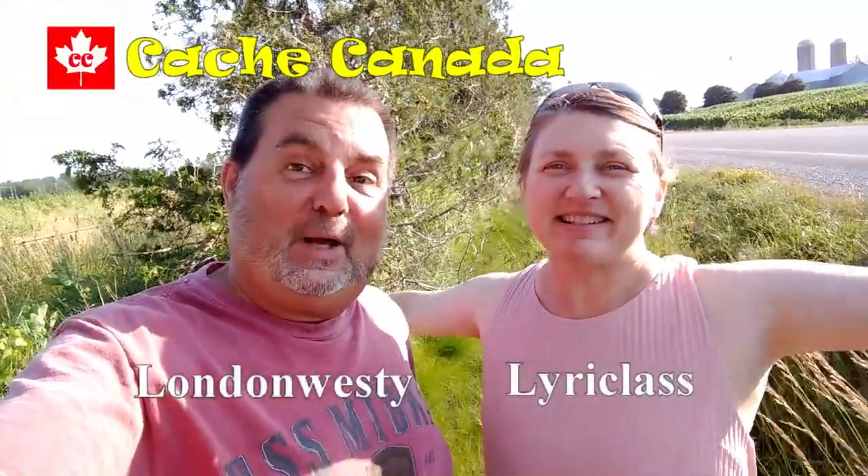Hey, London Westie here. We're on the side of the road in the middle of nowhere because we have no idea where we are, but we know we're at a Cache-a-saurus cache.